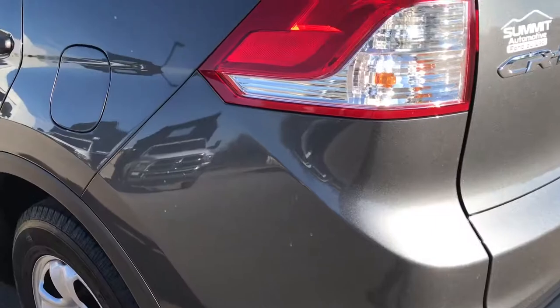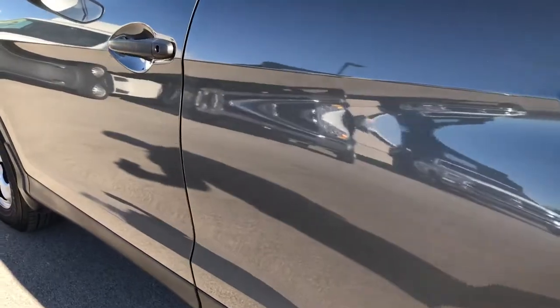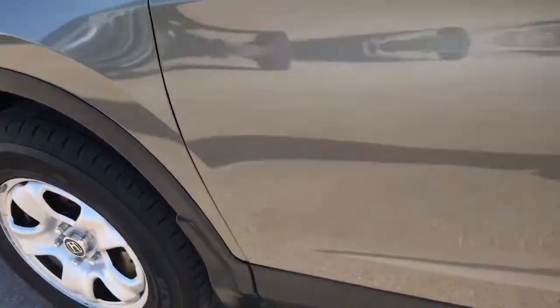Down this side of the vehicle, just as clean as the passenger side. I didn't see any dents or dings down this side — very, very clean. Paint is in excellent shape.